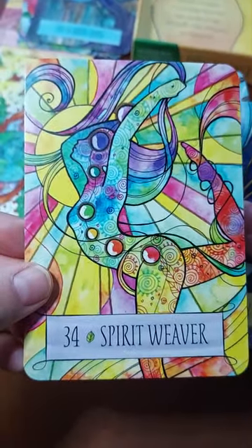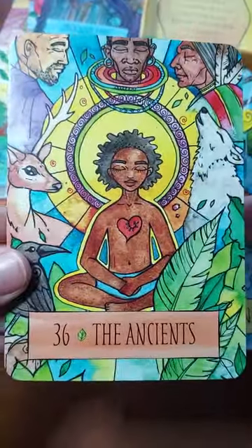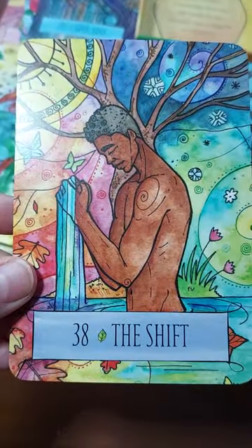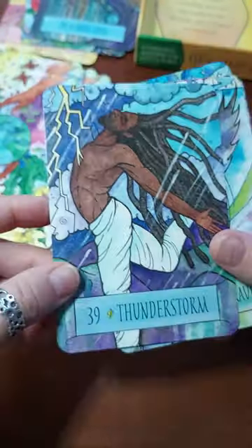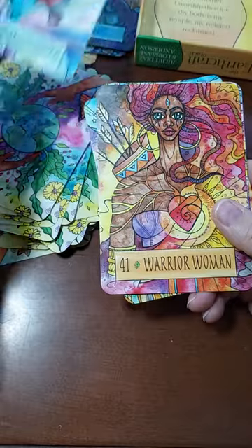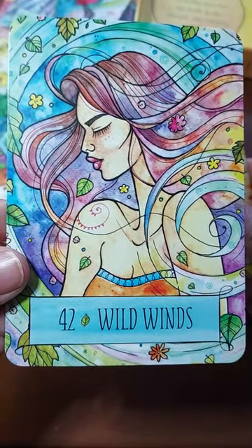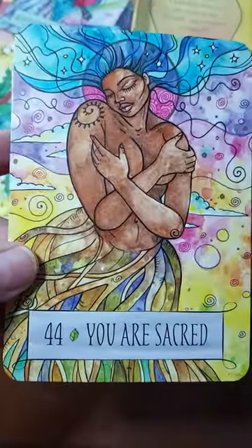That's cool. Spirit Weaver. Spiritual Journey. The Ancients. The Mountain — oh, so pretty, I love the colors. The Shift. Thunderstorm — I love that he's out in the storm. I would never do that because I'd be terrified of lightning. Transform with the Raven — so beautiful, I like that one too. Warrior Woman, forty-one. Forty-two, Wild Winds. Forty-three, Womb — how beautiful. And forty-four, You Are Sacred. These are gorgeous — love, love, love these.